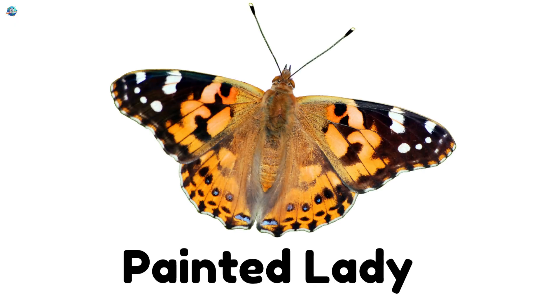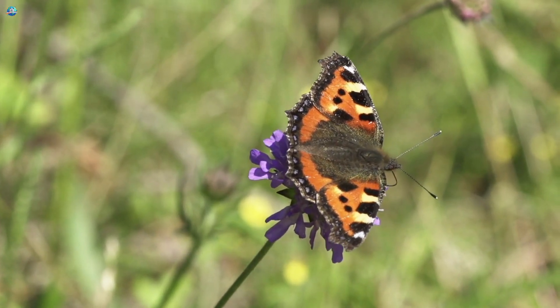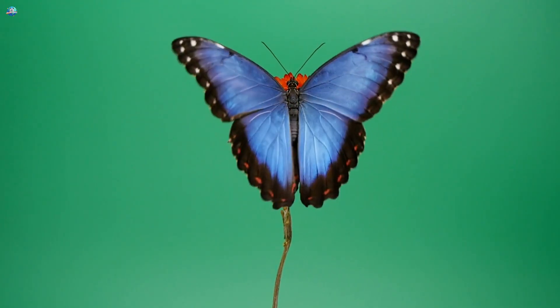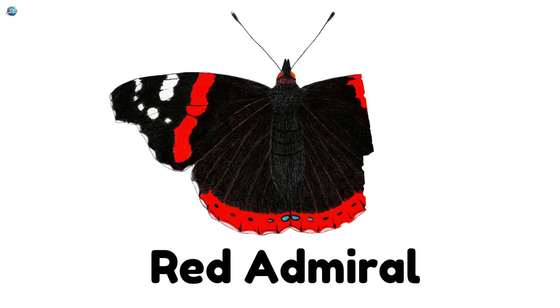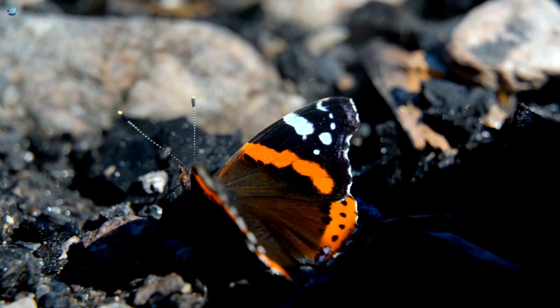Painted Lady — orange and black spots, like a flying painting. Blue Morpho — super shiny and bright blue. It glows in the rainforest. Red Admiral — red stripes on dark wings. Always ready to fly fast.